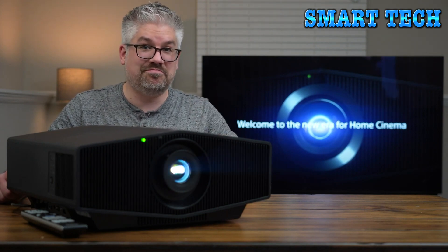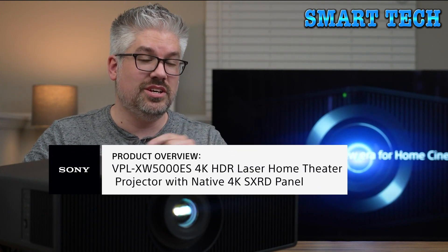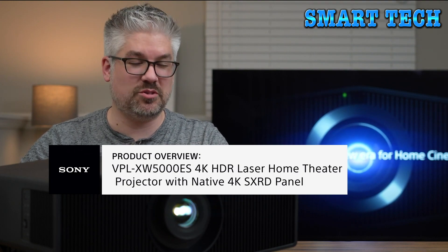Projectors deliver an experience you just can't get from a TV. If you're looking for a huge screen with great brightness, the Sony XW5000 native 4K laser projector ticks all the boxes and makes your home theater dreams come true. For additional questions, there's a link in the description for the Sony one-on-one consultation program, including a video chat option to help find the best Sony solution for your needs.